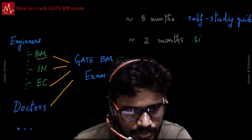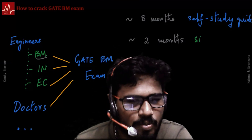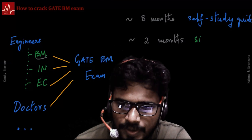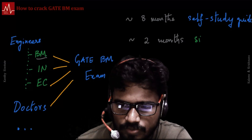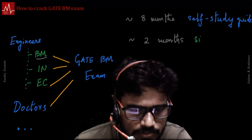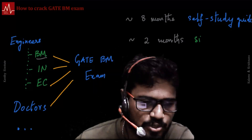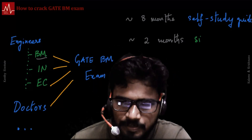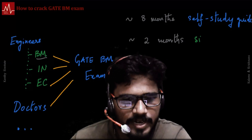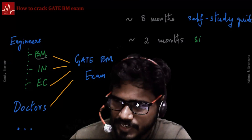If you are good at instrumentation and electronics, and with the competition being relatively easier in the biomedical paper right now, many of those engineers are giving the GATE exam. I also get a lot of requests not just from engineers — doctors, MBBS students, those who have done their UG in medicine are also thinking of taking the GATE exam, so they can get exposure to engineering or pursue specialized PG programs like medical imaging, medical imaging informatics, or data science aligned with healthcare applications.